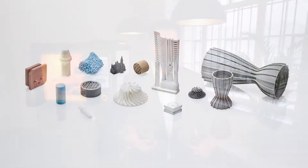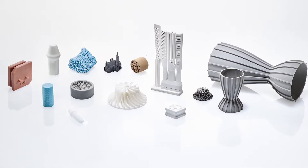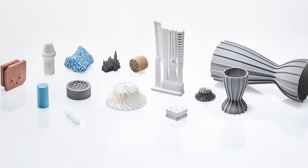With this LCM process, our customers produce nozzles, insulating elements for the electronic industry, microfilters, casting cores, and medical components such as crowns or implants.